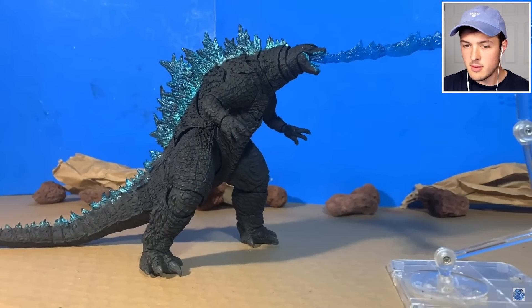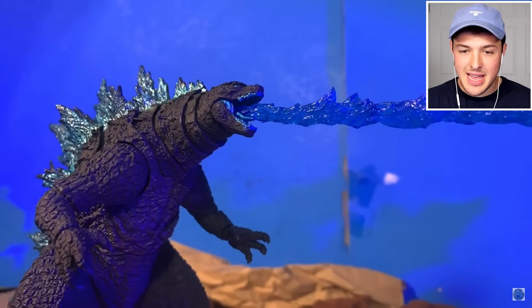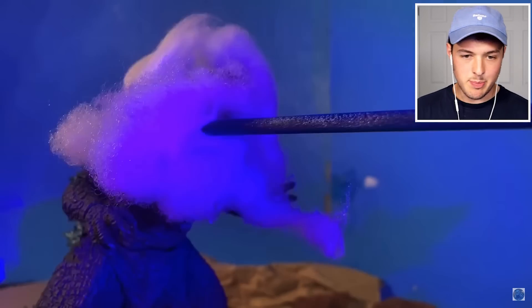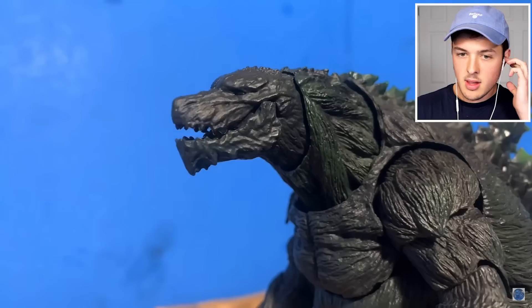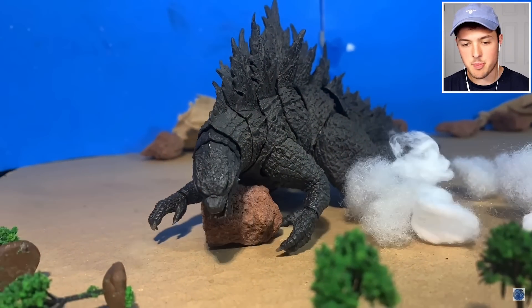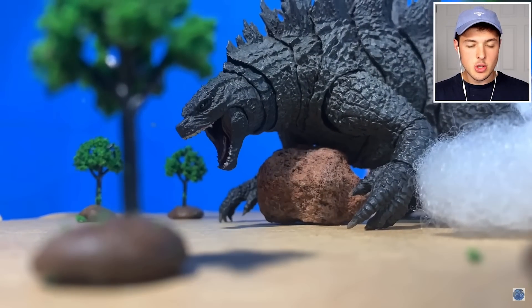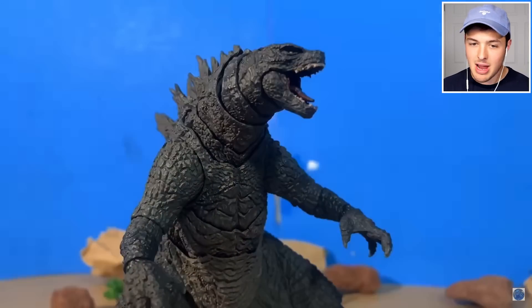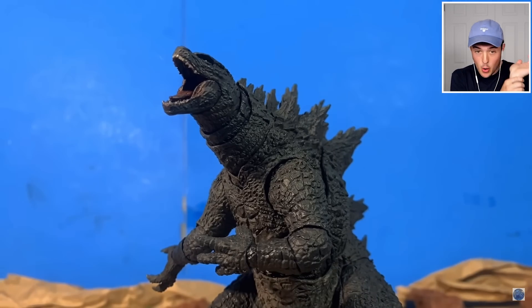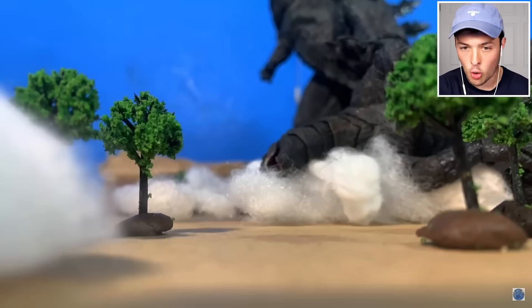He's turning around. He got hit with the atomic beam. They're shooting the beams at each other - Legendary Godzilla shooting his beam, Atomic Earth Godzilla shooting his beam. Legendary Godzilla's beam was too powerful. Godzilla can recover pretty quickly though. Make sure you guys grab a snack, drink some water, and strap in. Oh, he broke his hand! It sounded like a carrot getting crunched.